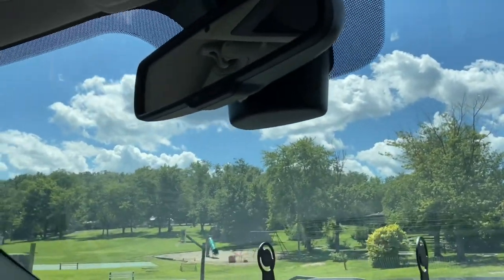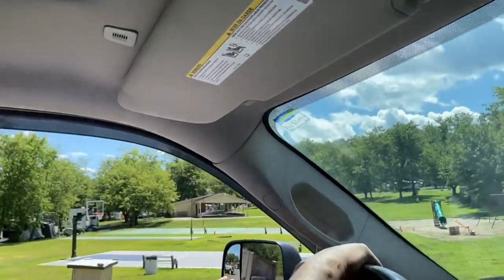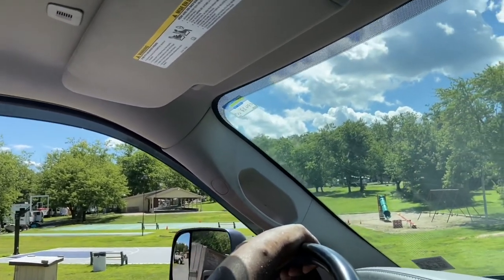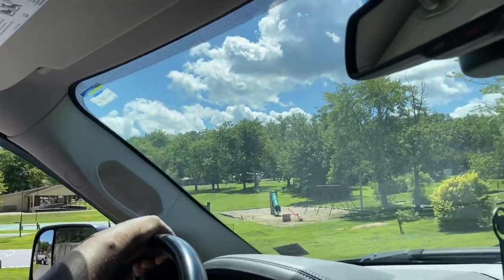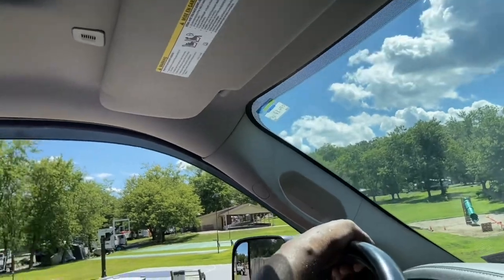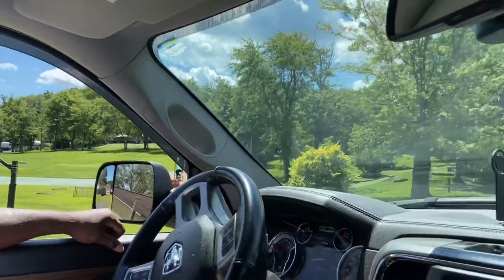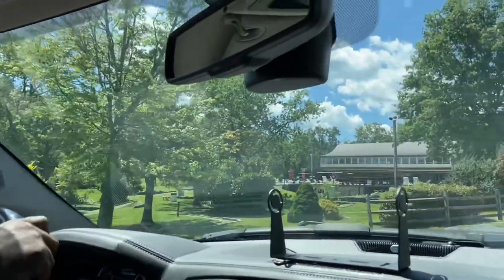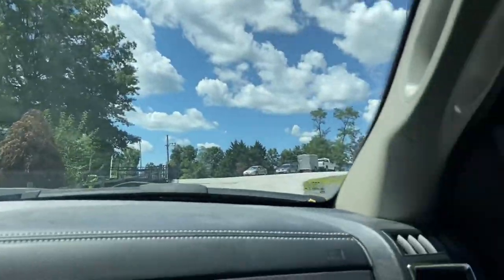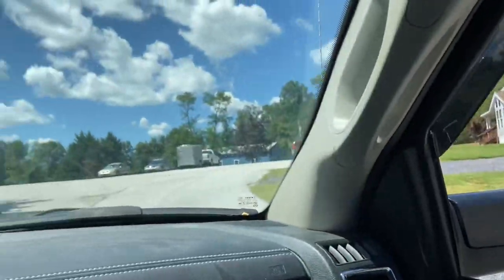Now this is pretty. They have a beautiful basketball court and tennis court. And there's the park — though they really need to update their playground. And that's the miniature golf over there.